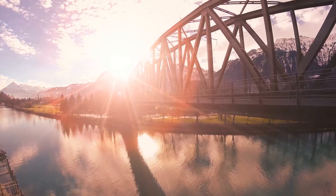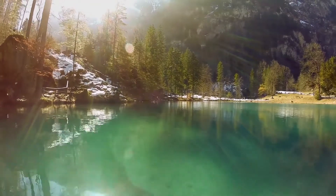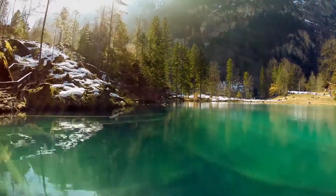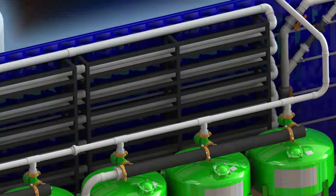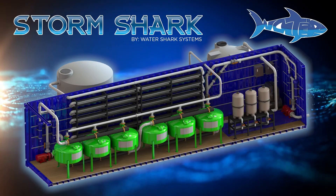Industrial stormwater runoff severely contaminates our water bodies and waterways. Watersheds and precious environmental areas can also sustain serious damage from contaminants found in stormwater. The StormShark is the affordable and reliable solution to solve this challenge. Watershark systems meet compliance regulations and restrictions head-on with the most advanced stormwater treatment solutions available.